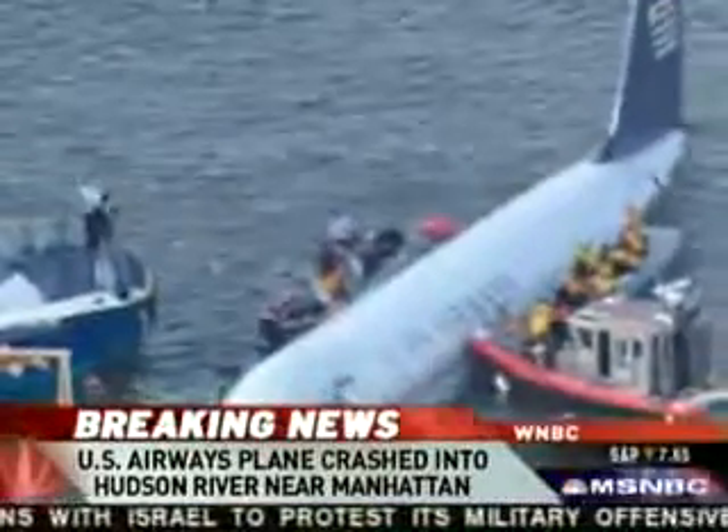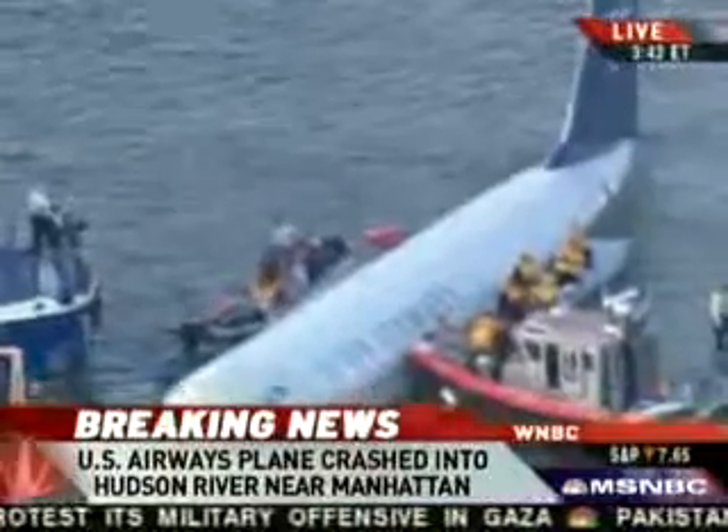My colleague Tom Costello, who covers aviation for us, is joining me right now from Washington, D.C. Tom, what have you been able to gather in terms of new information?